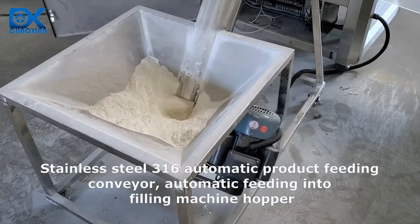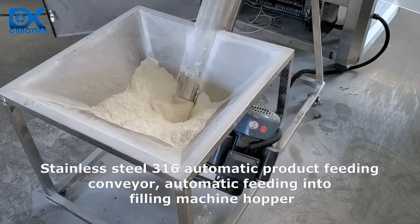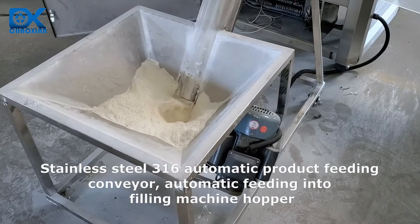Stainless Steel 316 Automatic Product Feeding Conveyor, with automatic feeding into the filling machine.